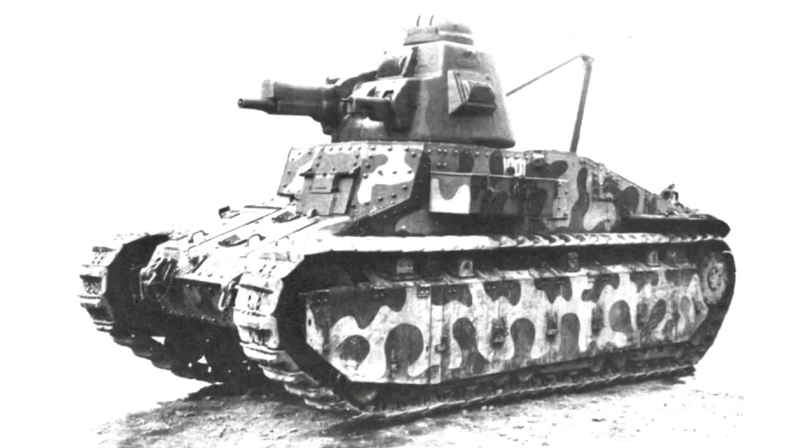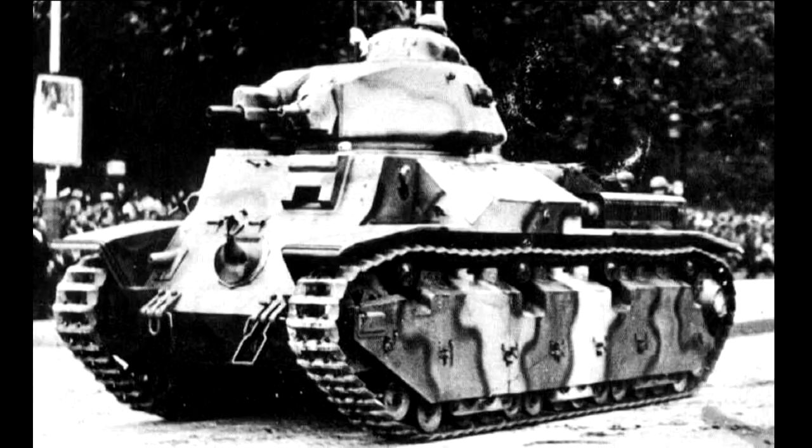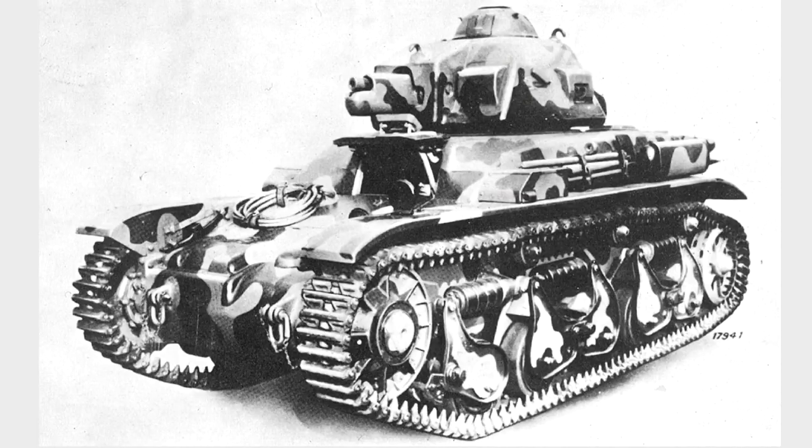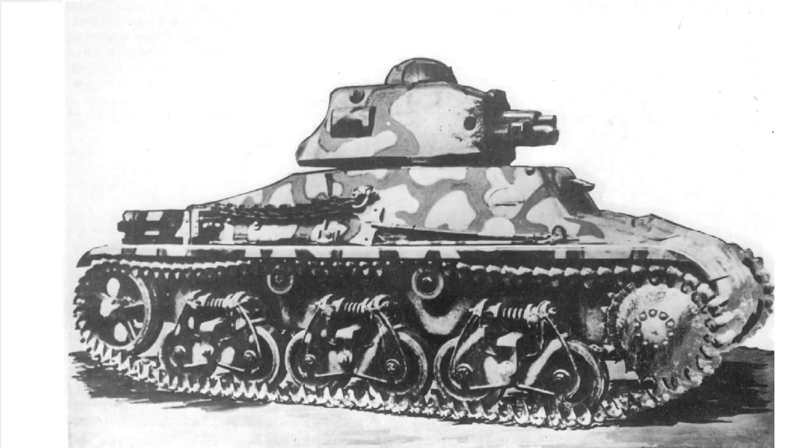In the second episode, we looked at actually three tanks: the Char D-1 and D-2, and the FCM-36. Those tanks were all attempts at coming up with a replacement for the FT, which had been in service in significant numbers since the end of World War I. This episode, we're going to be looking at two more tanks that were also attempts at coming up with an FT replacement — the Renault R35 and the Hotchkiss H35 — and also the improved versions, the R40 and the H39.